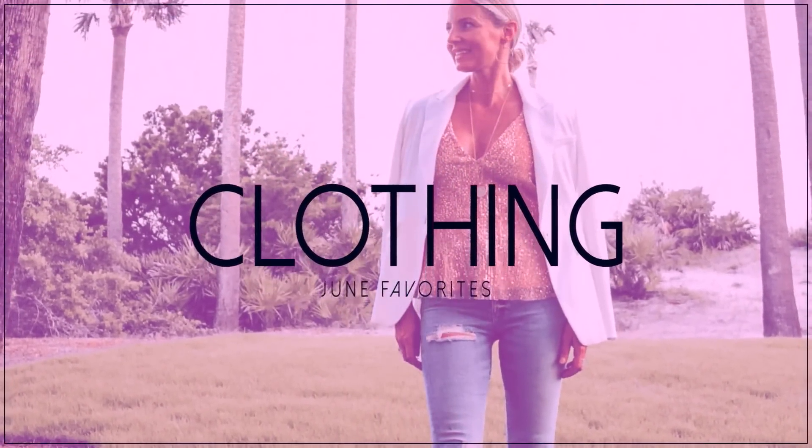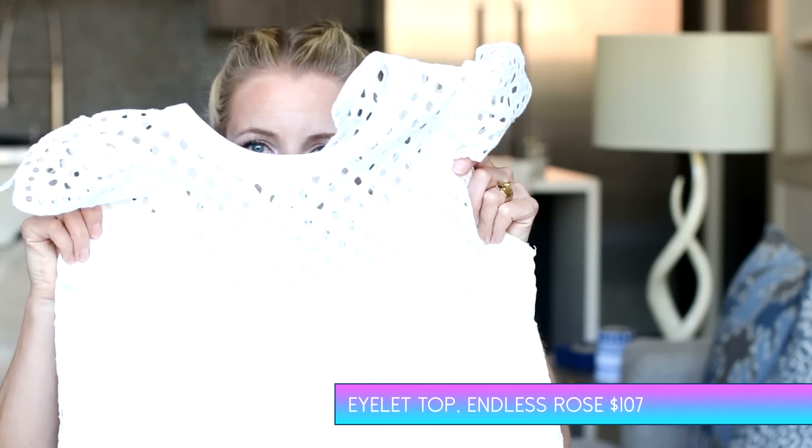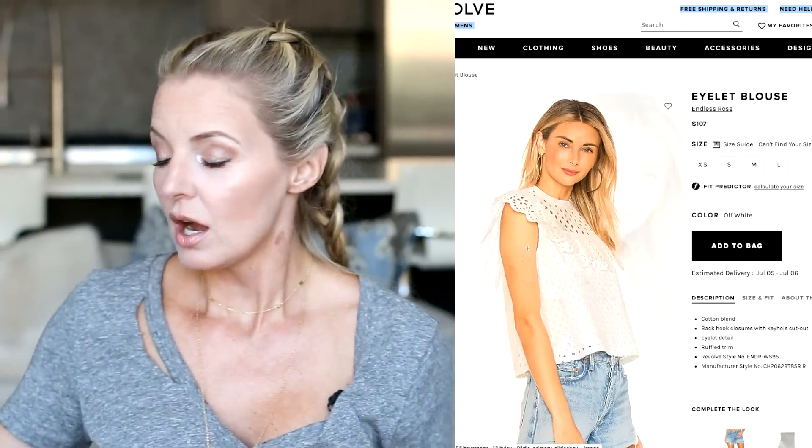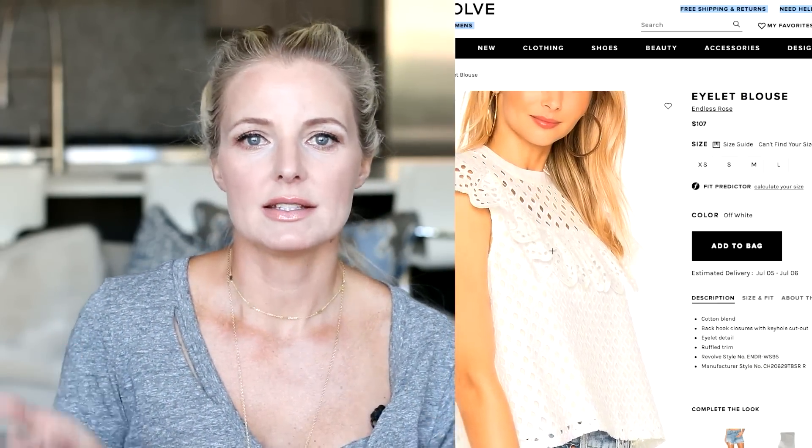I want to feature a couple tops and a pair of jeans. The first top is something you all loved from one of my recent videos — it's an eyelet top by a line called Endless Rose, which is fairly affordable, usually from ShopBop. It's just a fresh, pretty, feminine, lightweight summer top that will go with everything. You need a few of those in your closet for summertime. White doesn't absorb heat, so it's perfect for summer, though whites never stay white and you'll need to replenish them yearly.